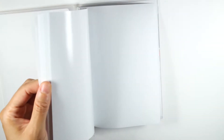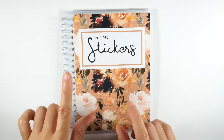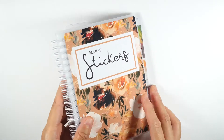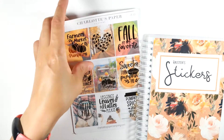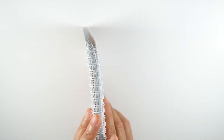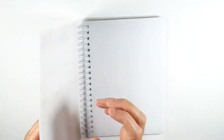This book comes in two different colors — I'll show you the other color. It can also be personalized; mine says 'Kristen Stickers.' It's $17 and has a double coil binding. It looks like this on the front, and that's the back right there.